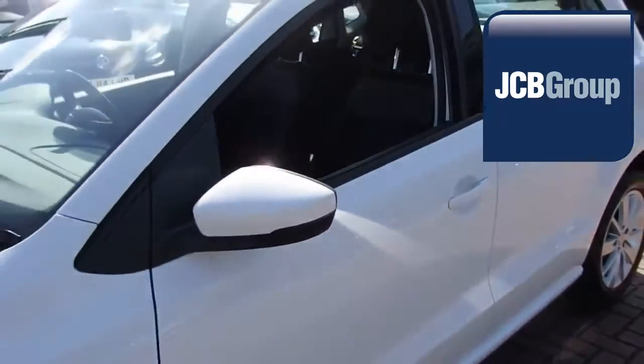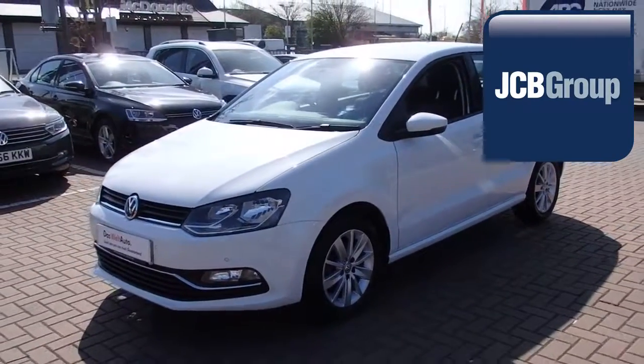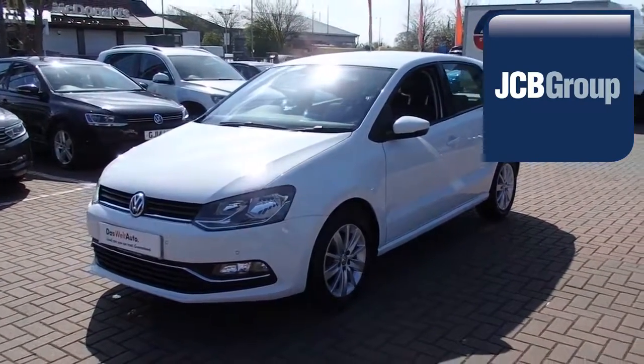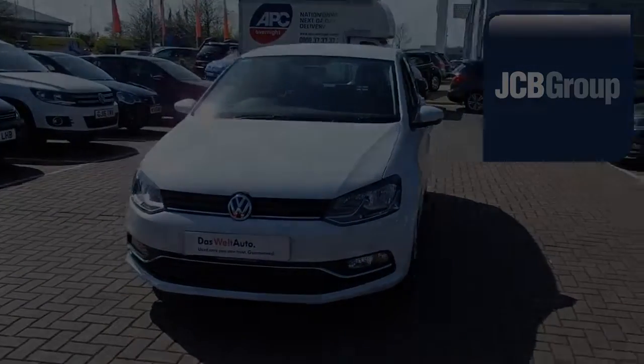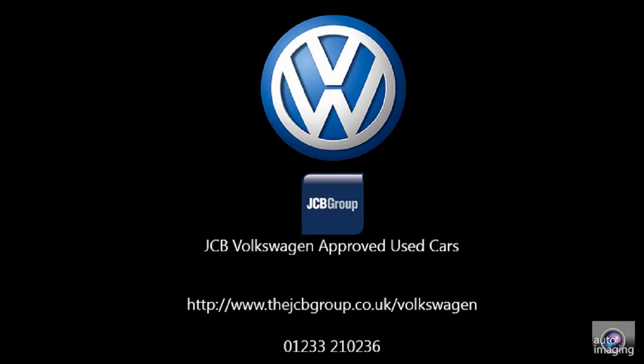Thanks for watching. There's a Volkswagen for all of us. You too. Bye.